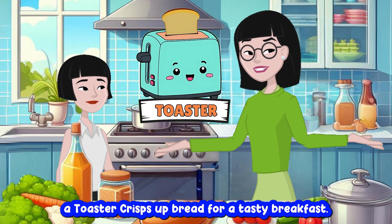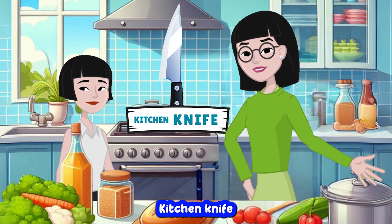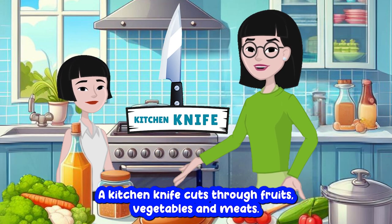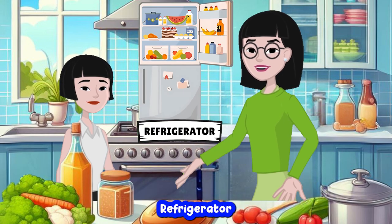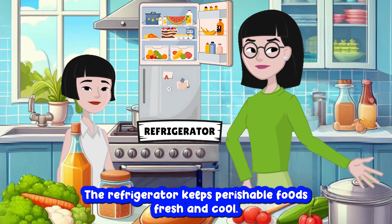Toaster. A toaster crisps up bread for a tasty breakfast. Toaster. Kitchen knife. A kitchen knife cuts through fruits, vegetables and meats. Kitchen knife. Refrigerator. The refrigerator keeps perishable foods fresh and cool. Refrigerator.